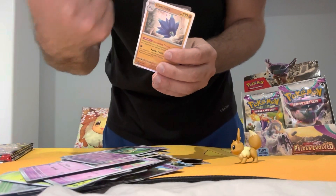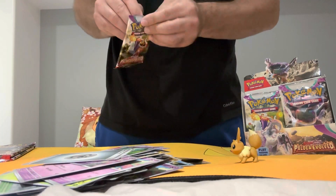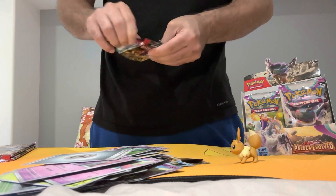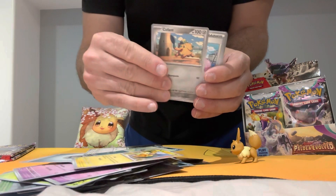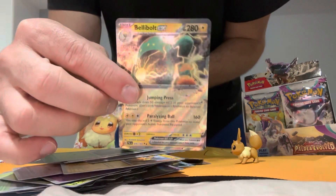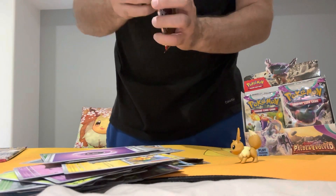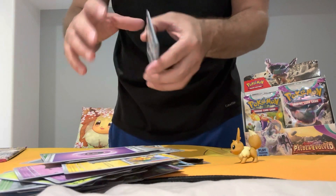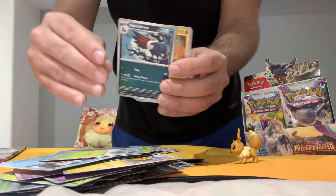Okay, nice — that's a beauty! This is pack number seven. I just find booster boxes are way more fun than an ETB or a booster bundle with six packs in it. You get 36 packs — you just rip it to shreds.